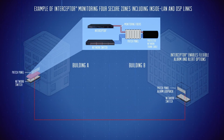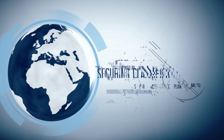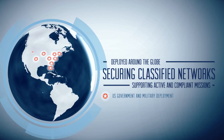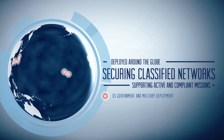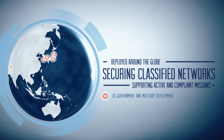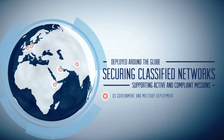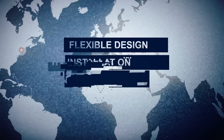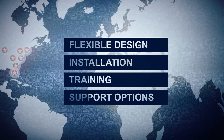If your organization already has an existing classified network deployment, Interceptor CS can easily update your environment and ensure immediate compliance. Interceptor CS has recently been deployed in multiple theaters around the globe to secure classified networks inside buildings, across campuses and military bases, and in other configurations supporting active and compliant missions. Interceptor CS is offered with flexible design, installation, training and support options that can align with your mission and ensure compliance.